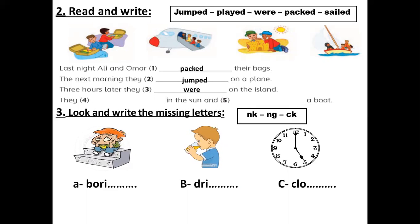Number four: they — in the sun. They played in the sun. And the last one — sailed. They sailed a boat. Very good.